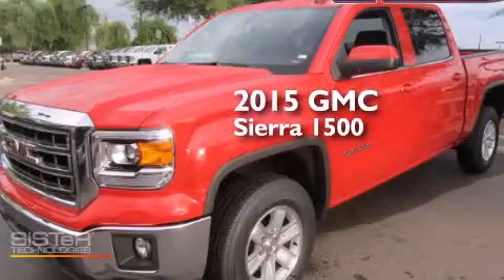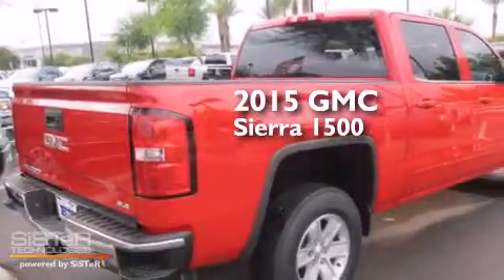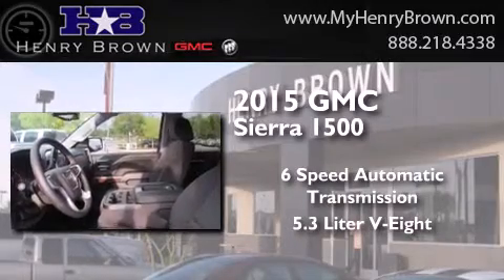This is a brand new 2015 GMC Sierra 1500. This truck has a 6-speed automatic transmission and a 5.3-liter V8.